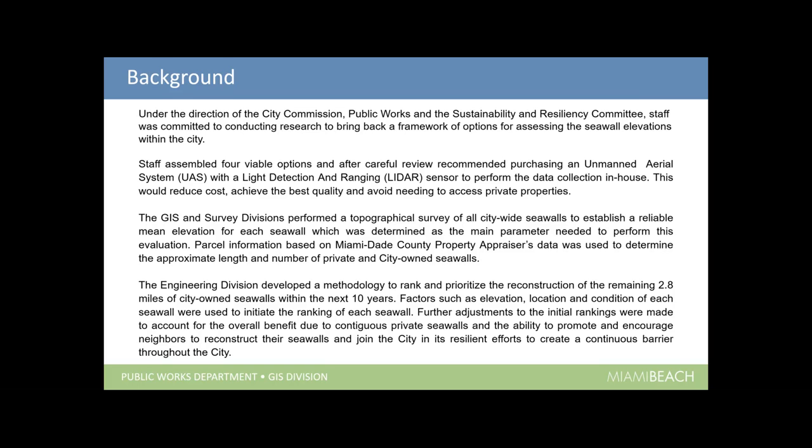We incorporated the property appraisers' data for all parcel information to verify the lengths of the seawalls and to identify which are private and city-owned. Then, together with engineering, we developed a methodology to rank and prioritize the reconstruction of the remaining 2.8 miles of seawalls within the next 10 years. It wasn't simply figuring out elevations — we had to factor in the elevations, locations, and condition of existing seawalls. All those factors had to weigh in to rank the seawalls that needed to be reconstructed or built.